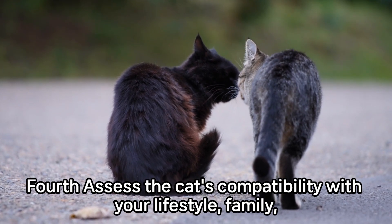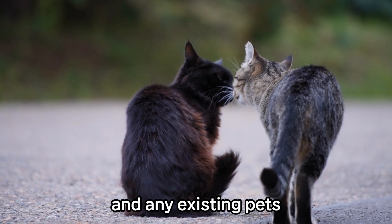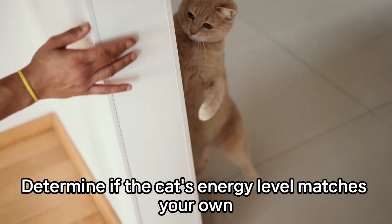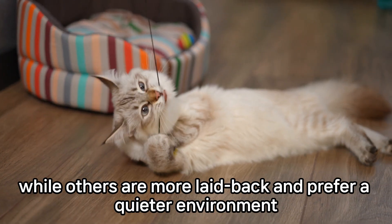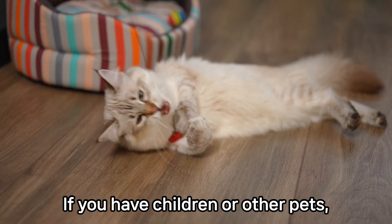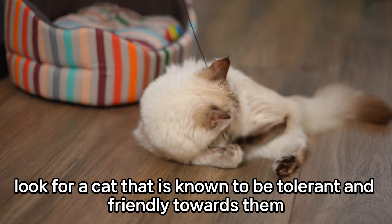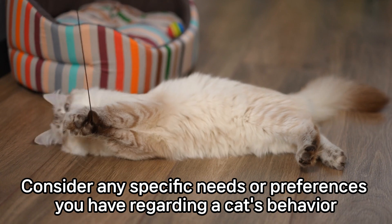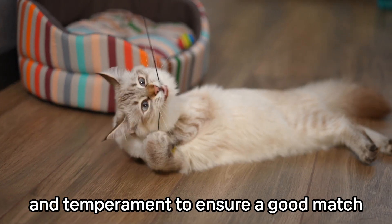Fourth, assess the cat's compatibility with your lifestyle, family, and any existing pets. Determine if the cat's energy level matches your own. Some cats are highly active and playful, while others are more laid back and prefer a quieter environment. If you have children or other pets, look for a cat that is known to be tolerant and friendly towards them. Consider any specific needs or preferences you have regarding a cat's behavior and temperament to ensure a good match.